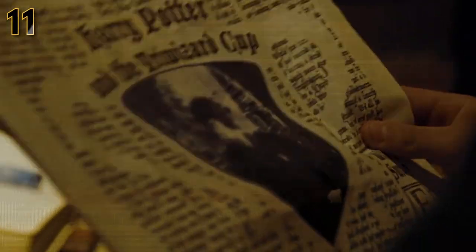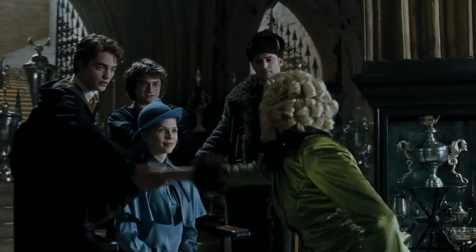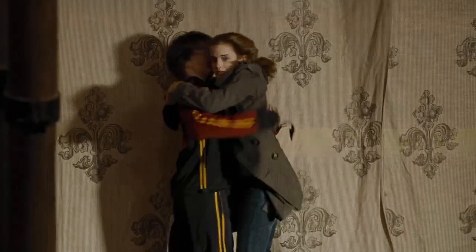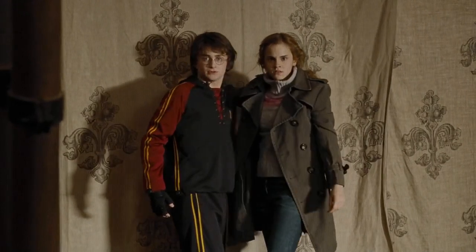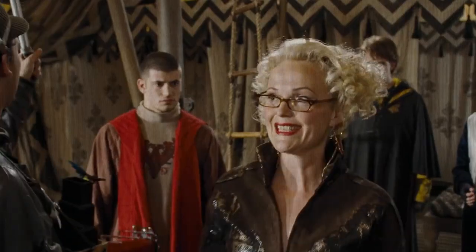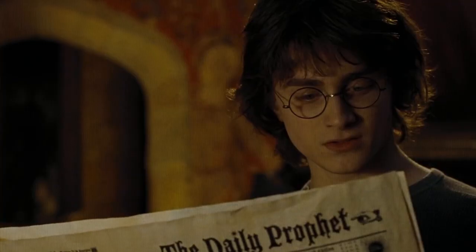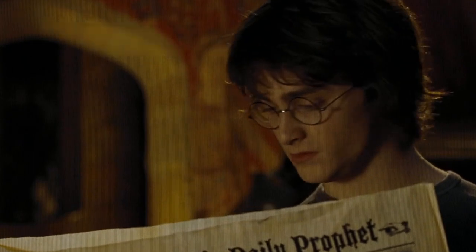Going back to the cuts made in Goblet of Fire — Rita Skeeter is never revealed as an Animagus in the movie. In the movies, Skeeter acts as an annoying thorn in Harry's side, but they never explain how she keeps getting her crazy and usually factually incorrect news. However, in the book, Hermione figures out that Rita is an unregistered Animagus who can transform into a beetle, and she uses this information to blackmail the journalist into staying quiet for a whole year so she can't keep making up lies about Harry.